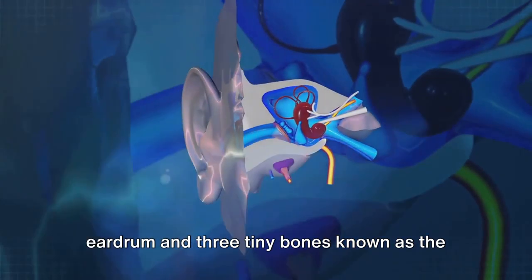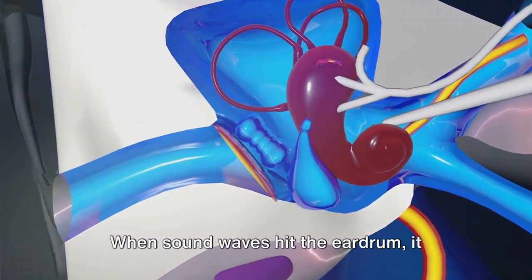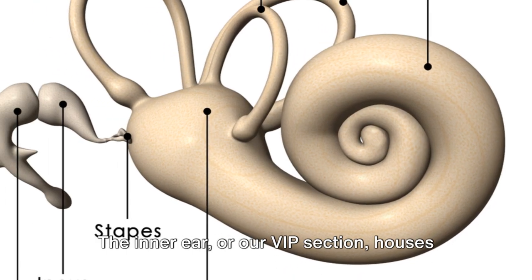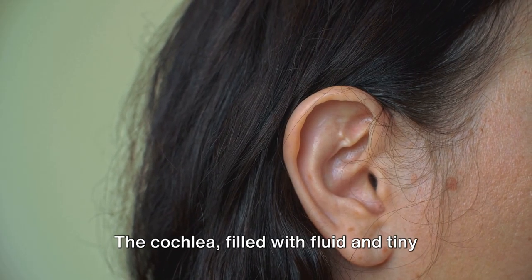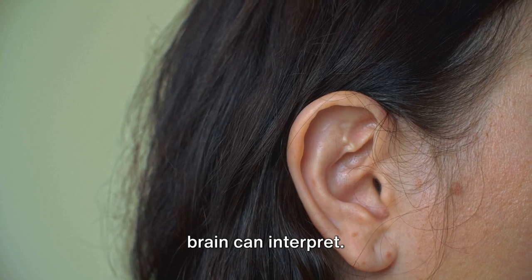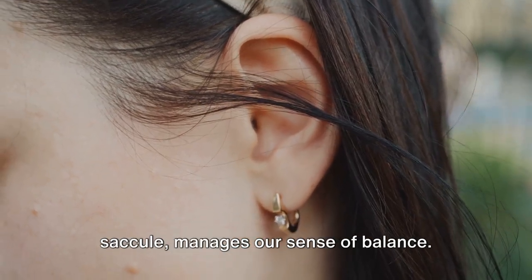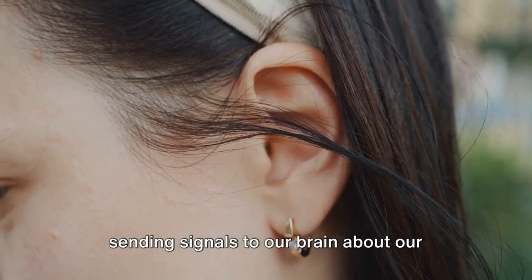The middle ear, which includes the eardrum and three tiny bones known as the ossicles, acts as the main auditorium. When sound waves hit the eardrum, it vibrates, causing the ossicles to move. This movement amplifies the sound waves and sends them into the inner ear. The inner ear houses the cochlea and the vestibular system. The cochlea, filled with fluid and tiny hair cells, converts the amplified sound waves into electrical signals that our brain can interpret. Meanwhile, the vestibular system, equipped with three semicircular canals and two structures called the utricle and saccule, manages our sense of balance. It detects head movements and gravity, sending signals to our brain about our body's position.